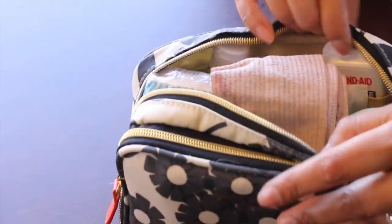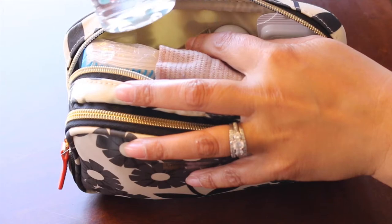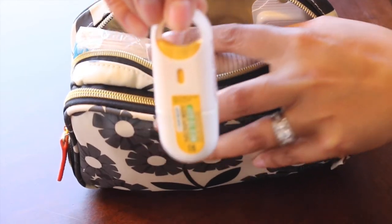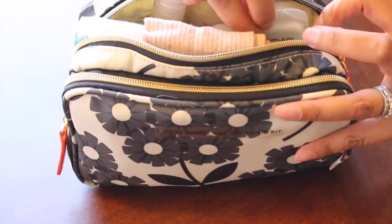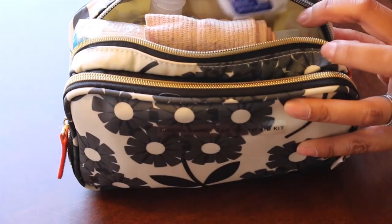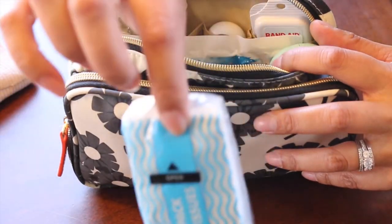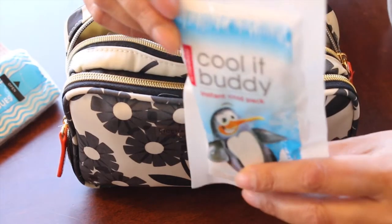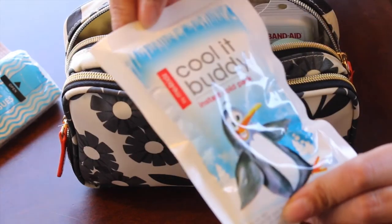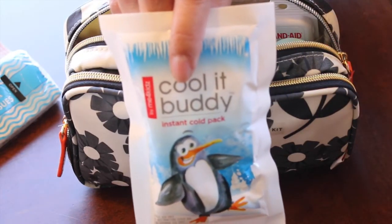In the back zipper this is more for first-aid bandages and band-aids. I have hand sanitizer, on-the-go Neosporin, and a little band-aid case with eight in there — you can get this at Walmart or Target. I have a wrap, some tissue, and I found these instant cold packs. For Sicily's soccer games I wish I'd had these, so hopefully next year as soccer mom I'm going to make a first aid kit specifically for sports.